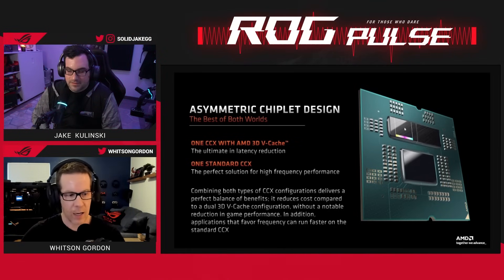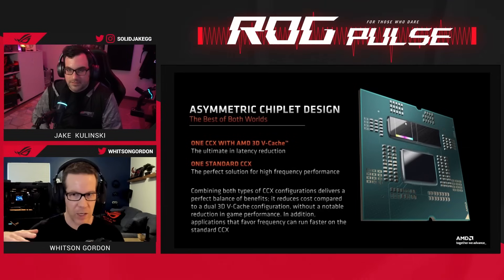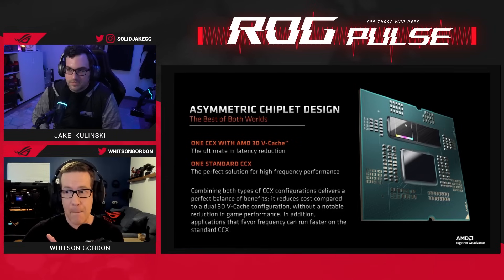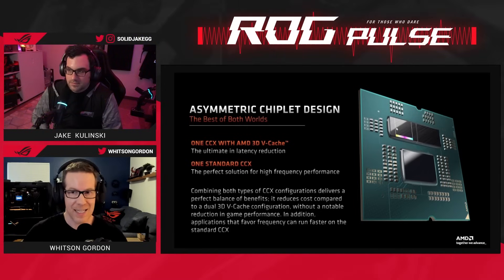On the 5800 X3D and the upcoming 7800 X3D, you just have the one chiplet with the 3D V-cache, and everything runs on those cores. Because the 7950 X3D has so many cores — 16 cores — it's actually split across two different chiplets, or CCXs/CCDs. One of those CCDs has the V-cache on it.